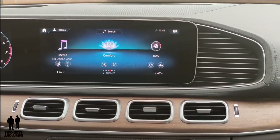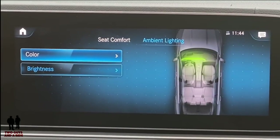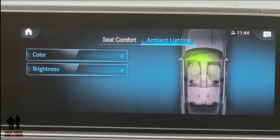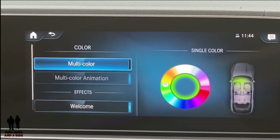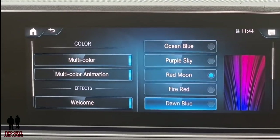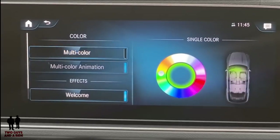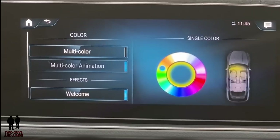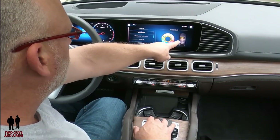Going into comfort, here's where you can change your ambient lighting and seat comfort. Clicking on ambient lighting, then color, I can turn on multi-color and select from preset multi-color options. Or I can turn that off, swipe my mouse over, and now I've got individual colors I can select — and you can see them changing in the car right there.